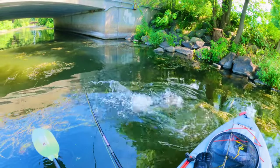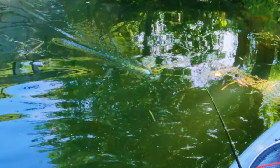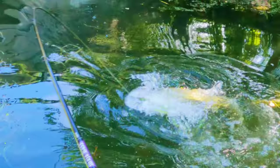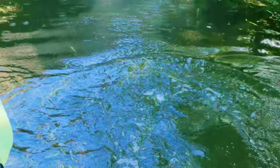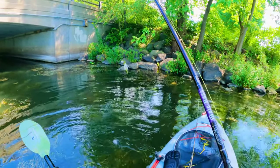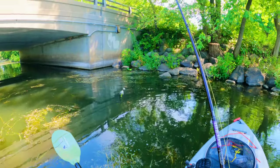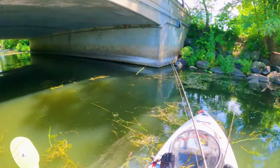There we go — what! No, that's bull crap man, that was a good fish, freaking huge donkey dude. That was a really good sized fish.